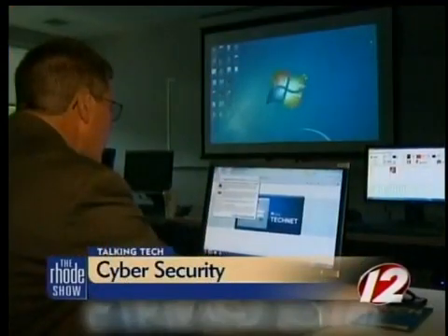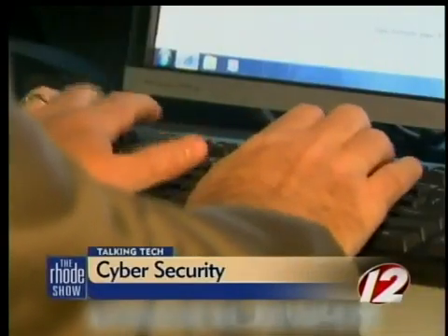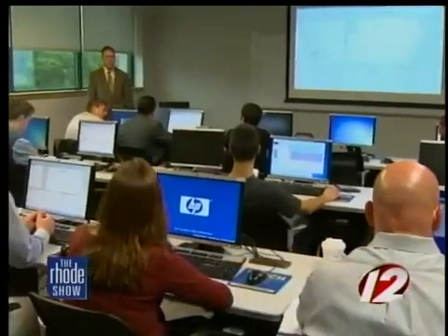So we headed to New England Institute of Technology to get the scoop on cyber security. With so much personal information online, surfing the web and visiting social media sites can make you vulnerable to being hacked. Students at New England Institute of Technology are trying to help, figuring out whether or not a system is vulnerable to hacking — what they call a penetration testing course.